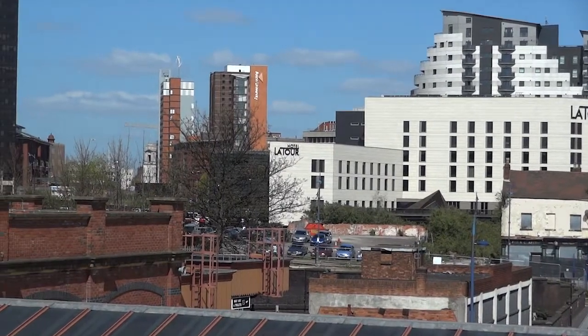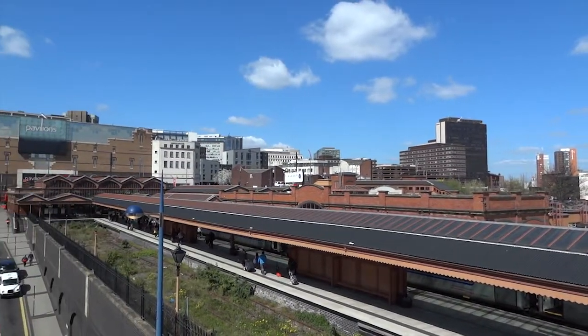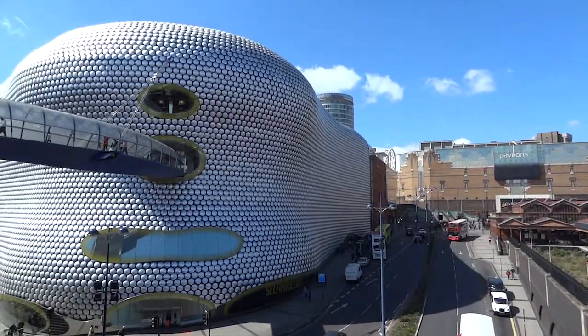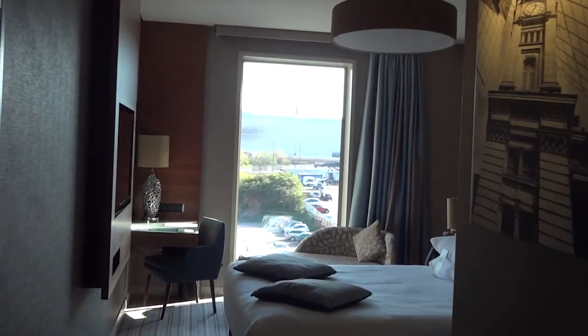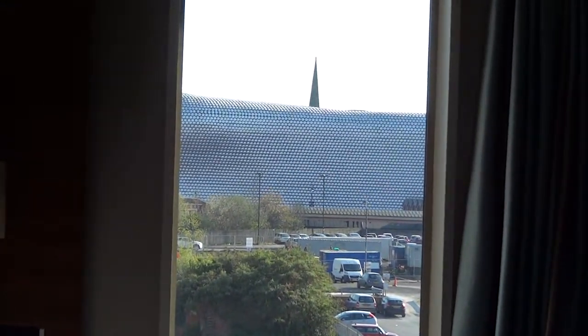Hi everyone, I'm Emma and today I will be showing you some clips that I've put together of a hotel that we stayed in back in April of this year. The hotel is called the Hotel La Tour, which is in Birmingham in England. This was our second stay at this hotel and we will definitely be returning in the future due to it being so close to the Bullring shopping centre and central Birmingham.